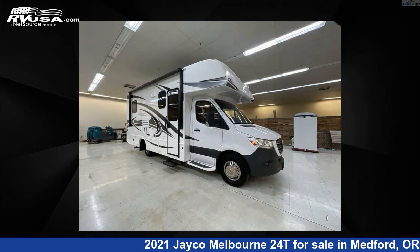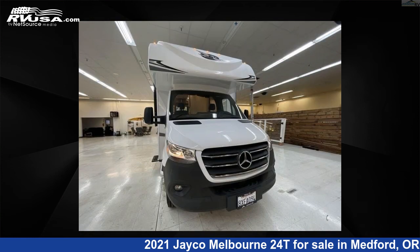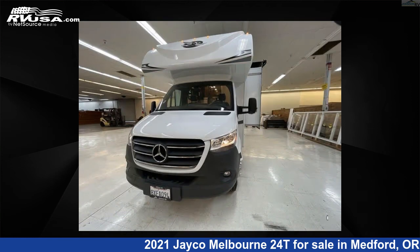This 2021 Jayco Melbourne 24T is built on a Mercedes-Benz 3500 chassis. For more information and pricing on this unit, and to see all units available, visit RVUSA.com.